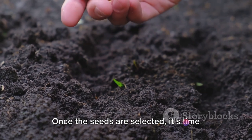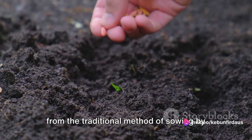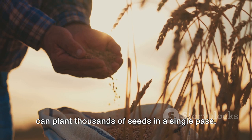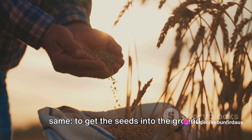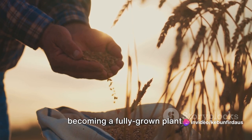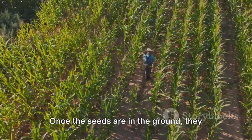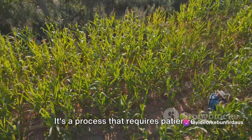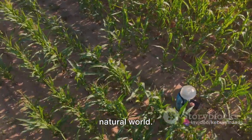Once the seeds are selected, it's time for the actual planting. This can be done in a number of ways, from the traditional method of sowing by hand to the use of modern machinery that can plant thousands of seeds in a single pass. The goal is the same: to get the seeds into the ground where they can begin their journey to becoming a fully grown plant. Once in the ground, they need to be watered, protected from pests, and given time to sprout and grow — a process requiring patience, diligence, and a keen understanding of the natural world.